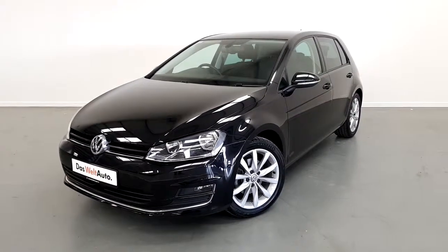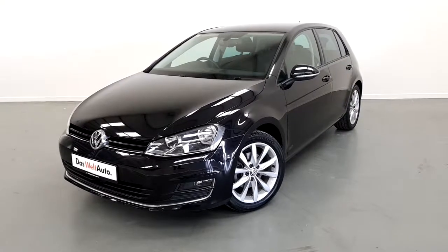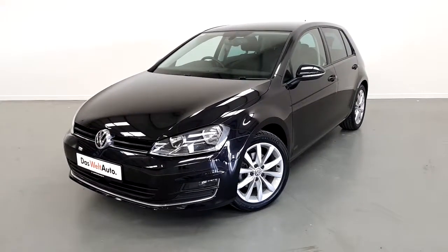Welcome to Joe Duffy Volkswagen. Today we have a 151 registered Volkswagen Golf 1.2 TSI, 105 horsepower Highline model.